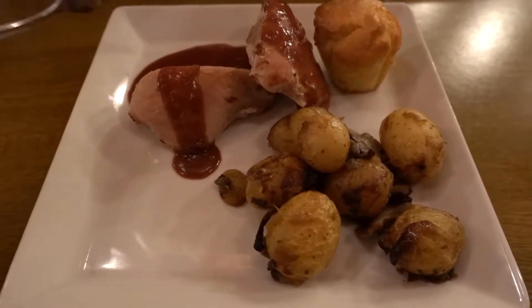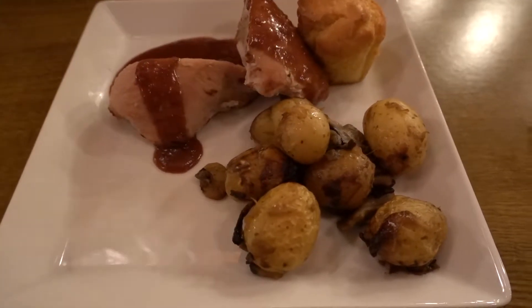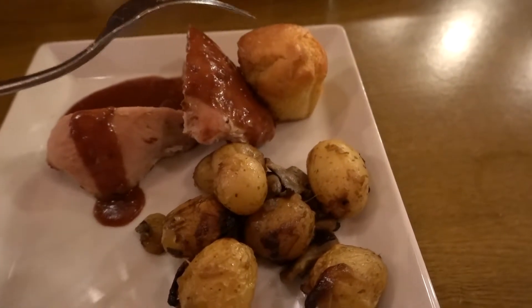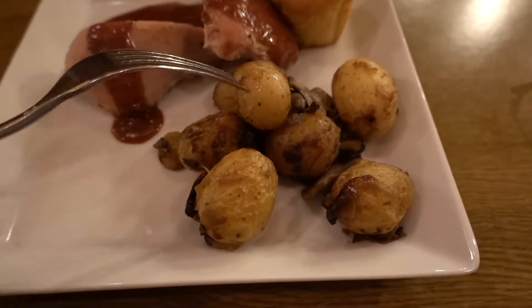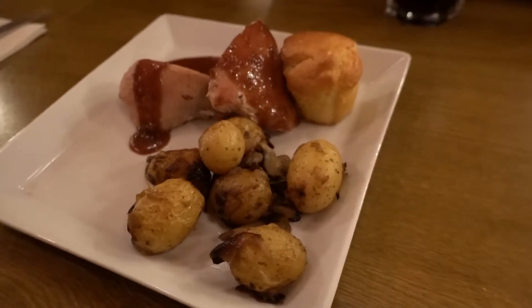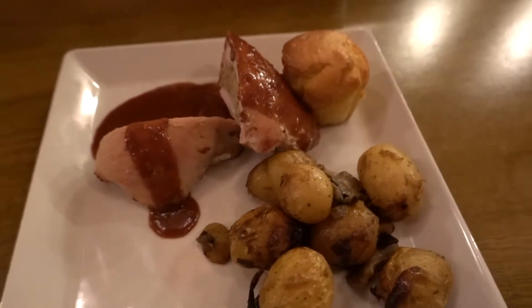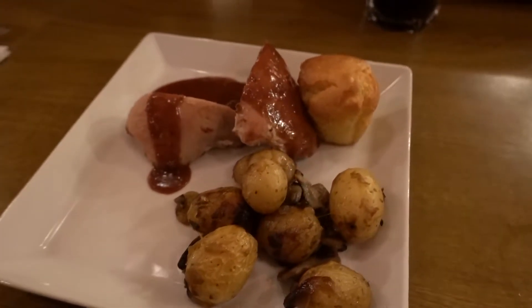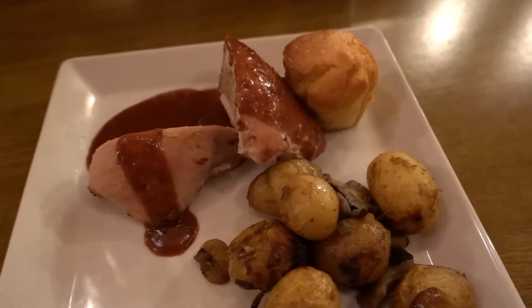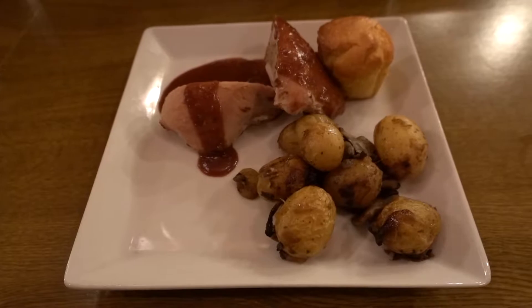So it's a stuffed turkey with chestnuts, cornbread, potatoes, and mushrooms in a red wine sauce. It promised to be very good, but the portion is disappointing. But at least it's served on a plate.